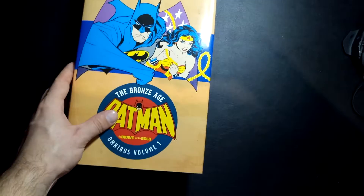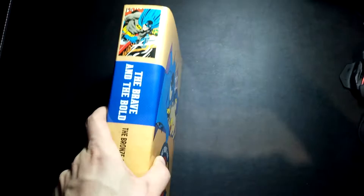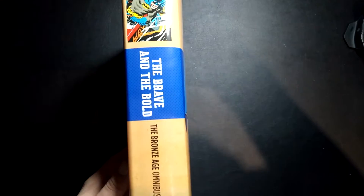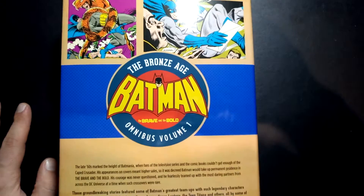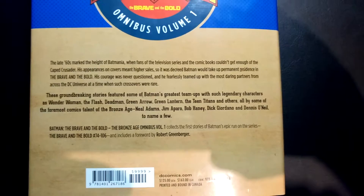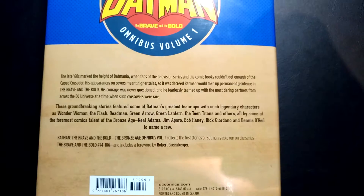For those of you that don't know, Brave and the Bold was, for the most part — I don't know if there were any actual multi-issue arcs — but there were these one-off stories where Batman would team up with a certain character. A lot of these issues, if not all of them, were written by Bob Haney, who's a great writer. He wrote most of Brave and Bold, and a lot of this stuff is really fun. What you get here is issues 74 through 106 of the series.